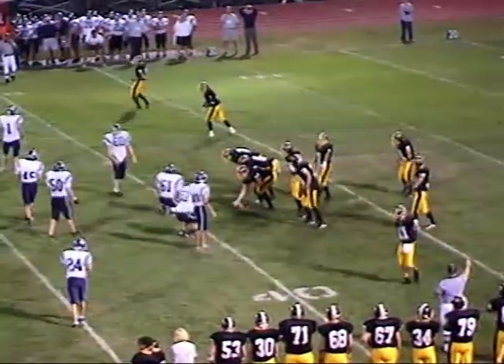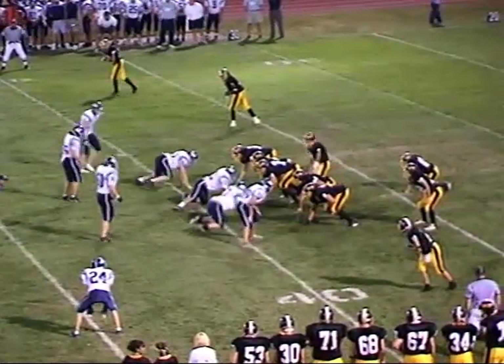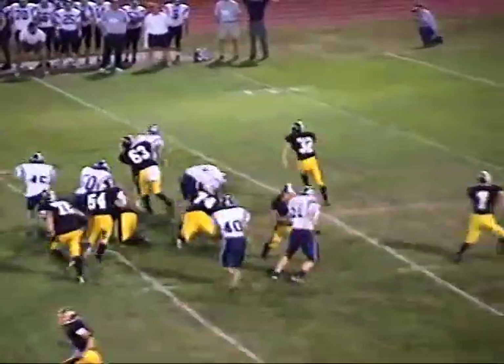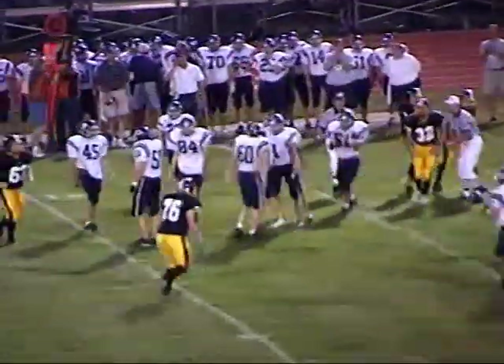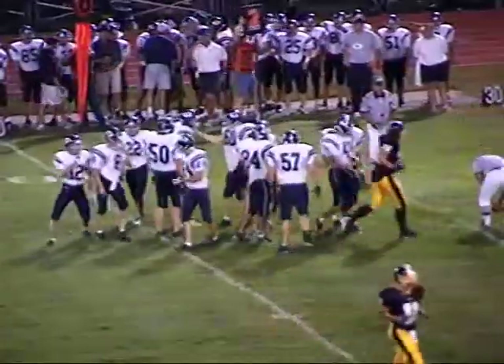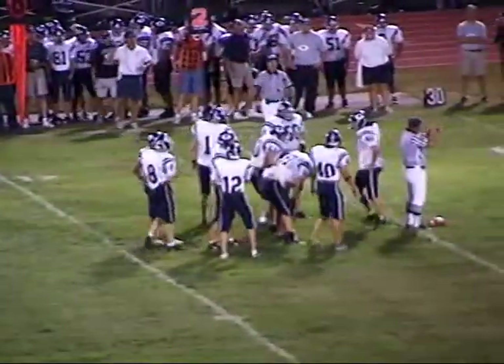First down and ten for the Bulldogs, ball at their own 38-yard line. Brant looks around, possibly audibles — Jackson down the line takes the quick handoff, and he's going to be tackled for a loss by number one, Matt Mulvaney. Mulvaney drops him for about a three or four-yard loss. That quick jet handoff did not work that time.